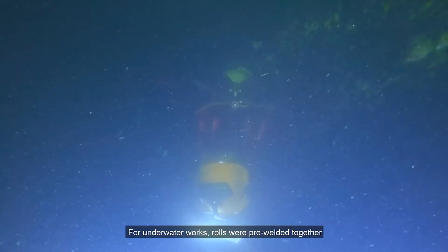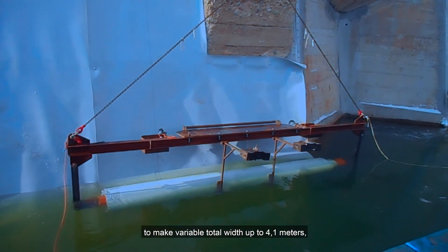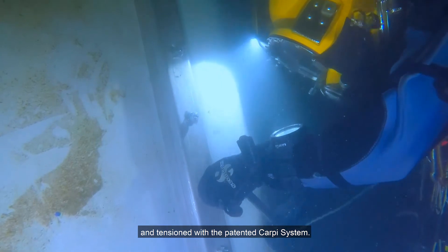For underwater works, rolls were pre-welded together to make variable total widths of up to 4.1 meters, then deployed from the barge and tensioned with the patented Carpi system.